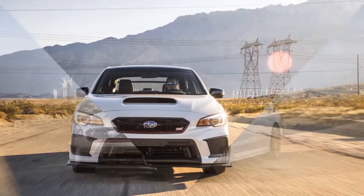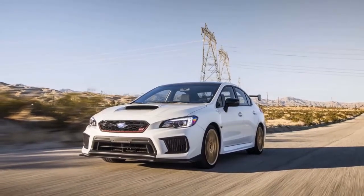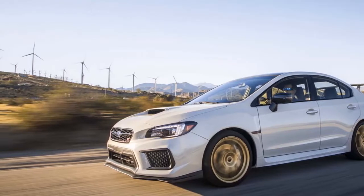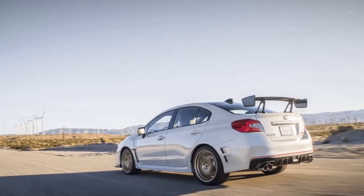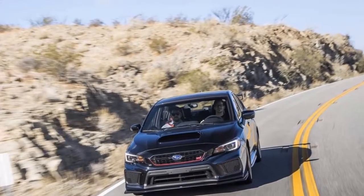Once on the track at Thermal Club, it's unmistakable — it wasn't imagination. The WRX STI Type RA is easier to steer; it's more alert and ready to respond to steering inputs. This is due to the autoclave carbon fiber roof, which gives it better steering response, alongside updated damping force rates.